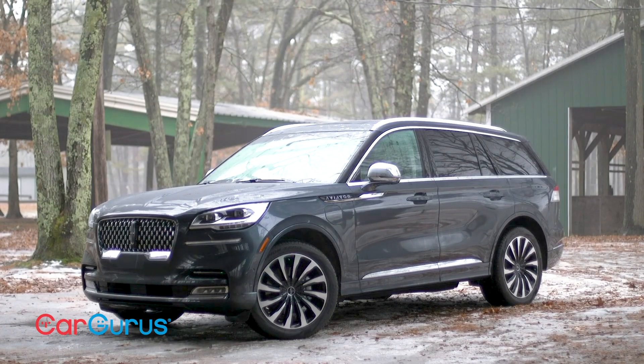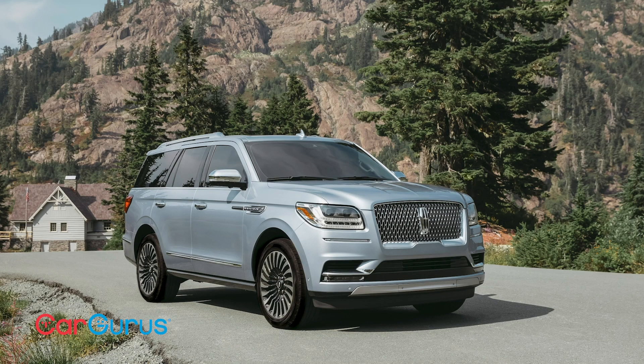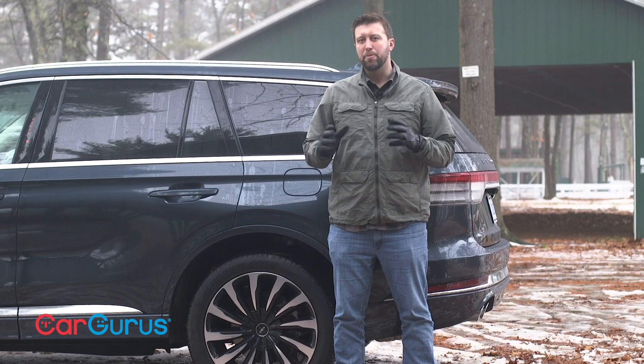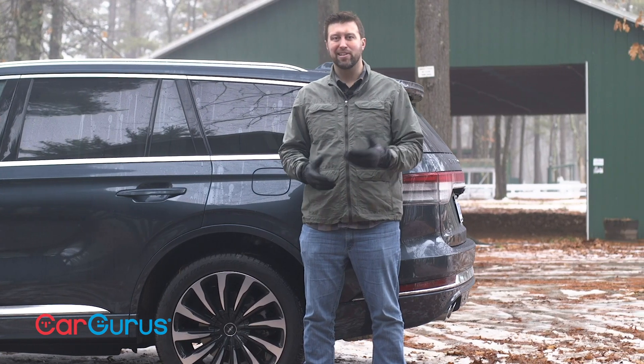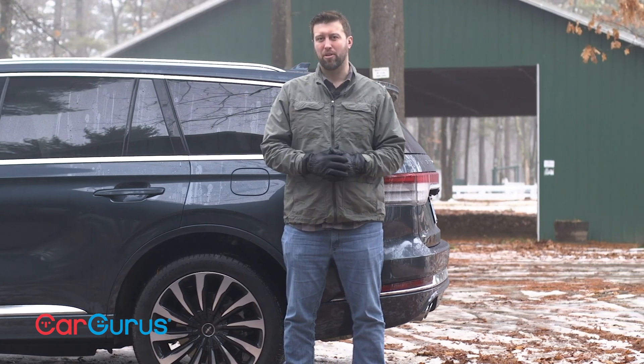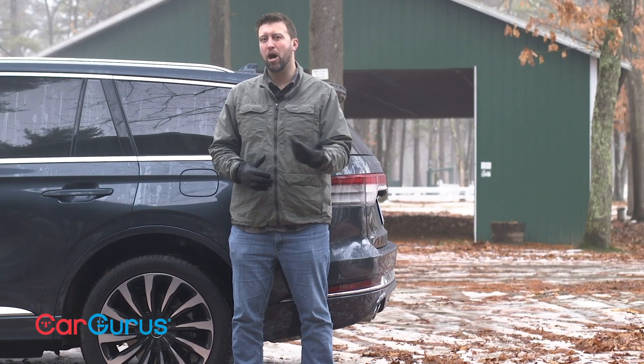The Aviator slots below the Navigator and above the compact MKC and its replacement, the Lincoln Corsair. There's a bit less alphabet soup in Lincoln's lineup these days, and that's a sign that it's trying to forge its own path in luxury cars rather than trying to simply copy the imports.